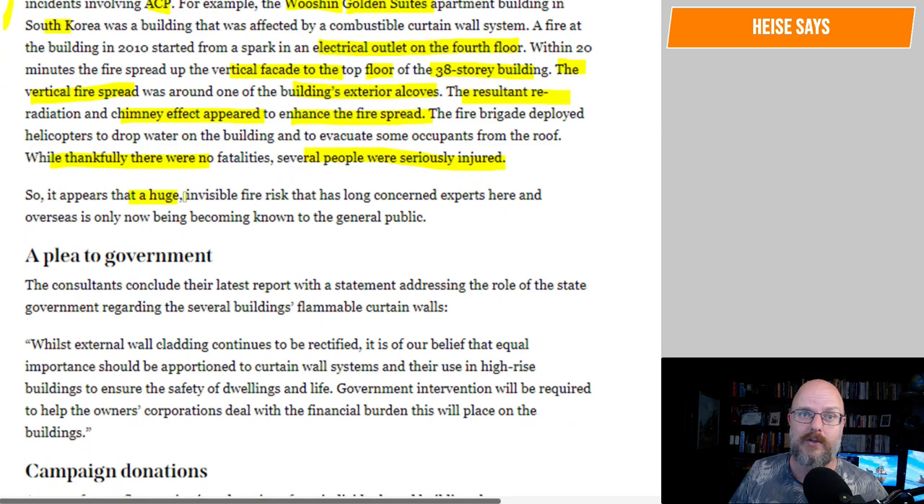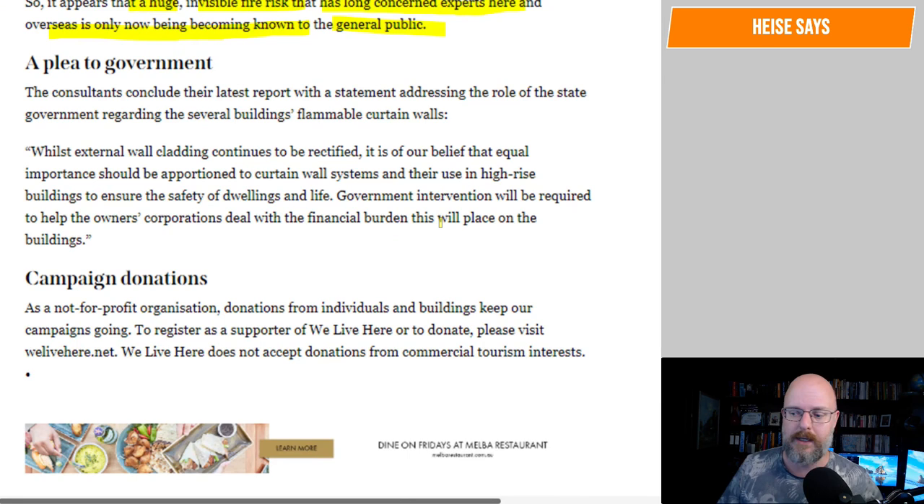It appears that a huge invisible fire risk that has long concerned experts here and overseas is only now becoming known to the general public. I keep forgetting — stuff I think is common knowledge is because I'm a bloody architect.